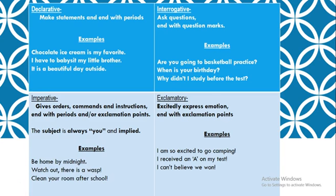Declarative sentences are going to make a statement, and they end with periods. For example: chocolate ice cream is my favorite. I have to babysit my little brother. It is a beautiful day outside. These are just regular statements, and I would say that we use declarative sentences most often more than any other type of sentences, because they're just plain old statements, and they are going to end with periods.